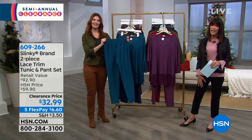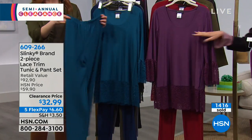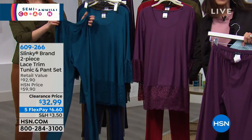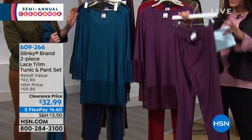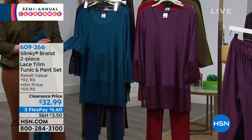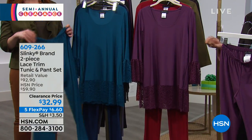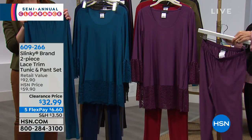It's the value — you're getting a tunic. Our basic tunics without all the lace detail, day in, day out, run in the $49.95 range; the pants day in, day out, $46. So at $32.99 to get both pieces, it is not just a great opportunity, but it's going to give you a lot of versatility within your wardrobe. Let's go through all the colors again.